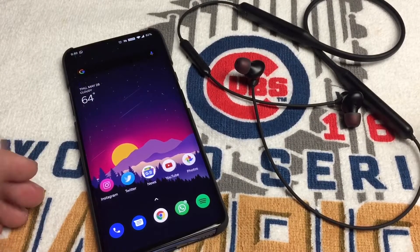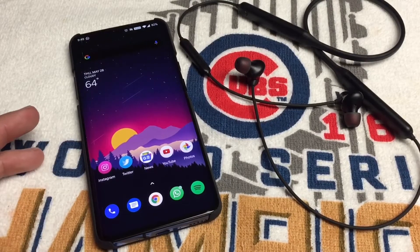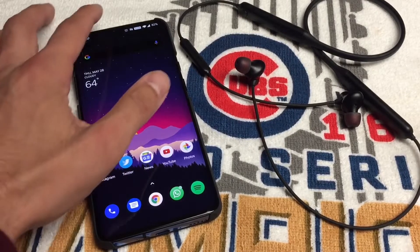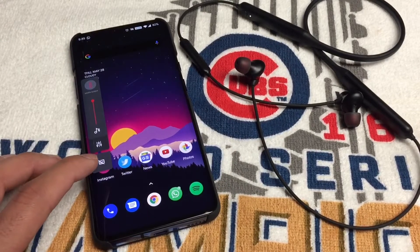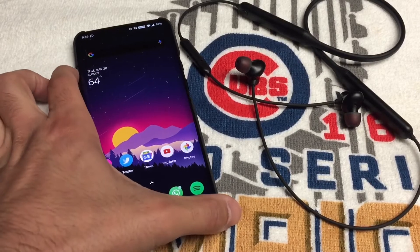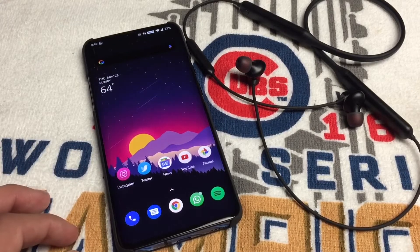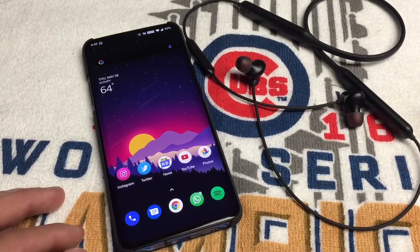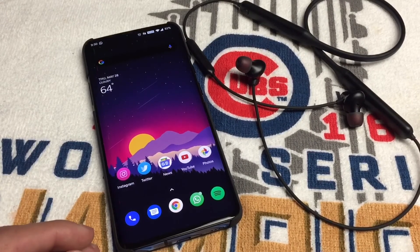Quick recap: 10.3.3 is out, and with that update you also get live transcript — I didn't have that before. And the Dolby Atmos option added to the OnePlus Bullet Wireless Z already sounded great and blew my mind. If you have any questions, let me know in the comments below. Appreciate it — have a good night, peace.